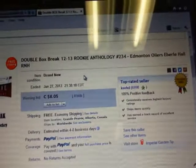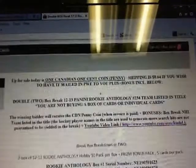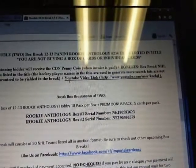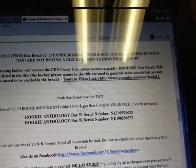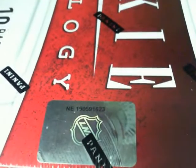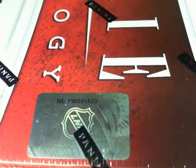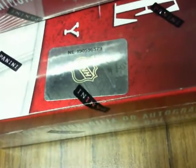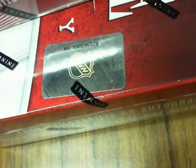Eastern time zone is 234. Our serial numbers tonight are NE-1-9-0-5-9-1-6-2-3 and 6-5-7-9 as our second different serial number. Let's go to our boxes: NE-1-9-0-5-9-1-6-2-3, and the second one, 6-5-7-9.